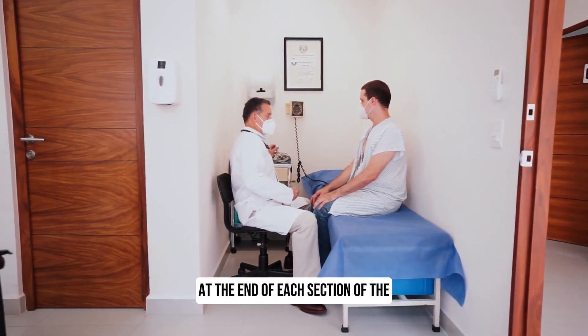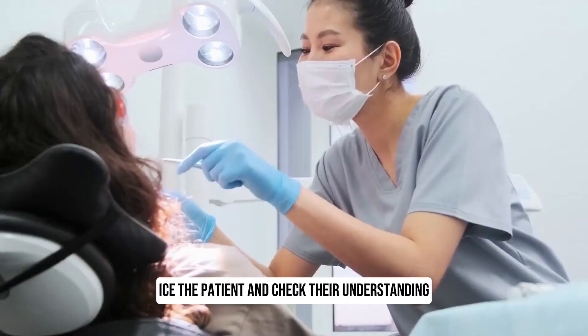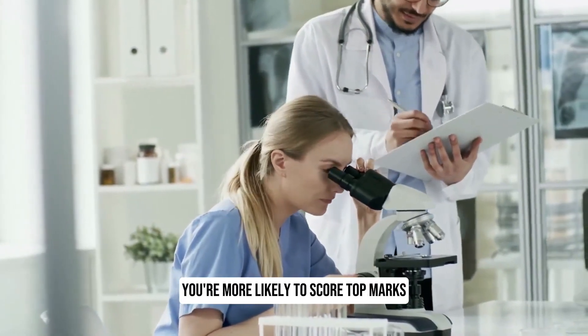At the end of each section of the history or communication station, ICE the patient and check their understanding and whether they have questions. If you use each section of your station as a checkpoint like this, you're more likely to score top marks.